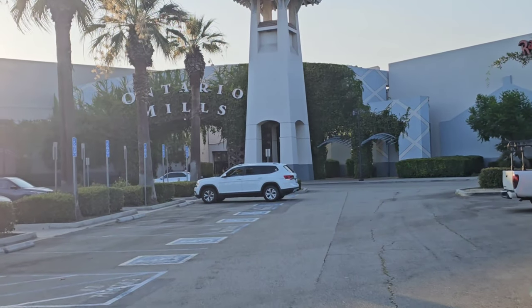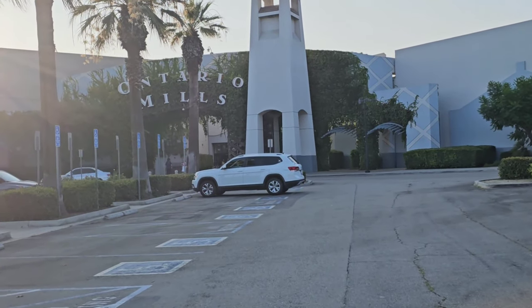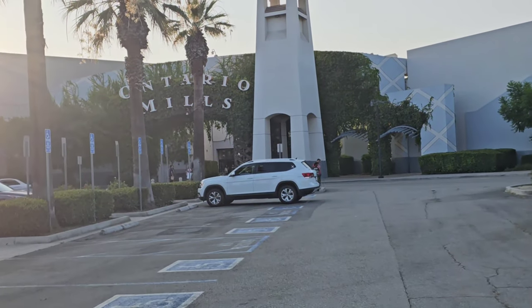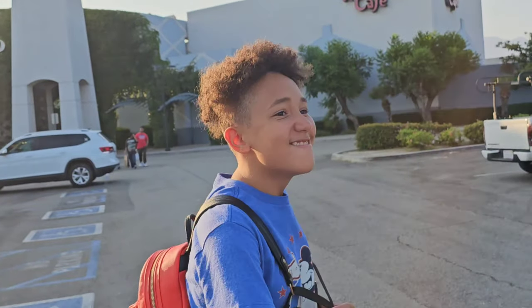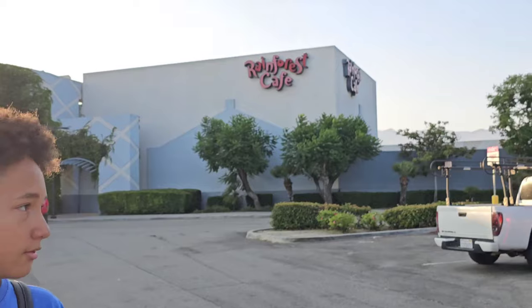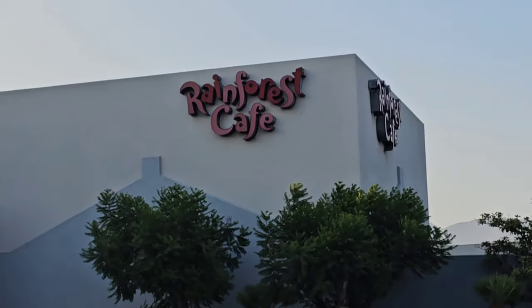Every Disney Outlet has something different. I am a personal shopper and I'm here in California for about three weeks. If you're new to my channel, feel free to check out my group, Shopping with Character. This is my son, Jaden. Hello!